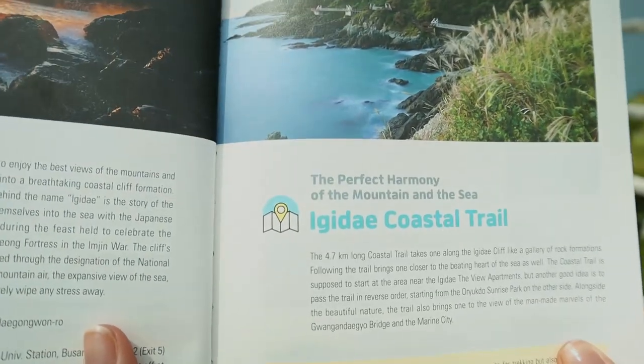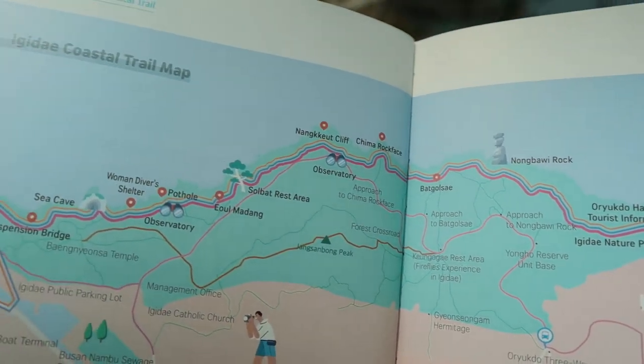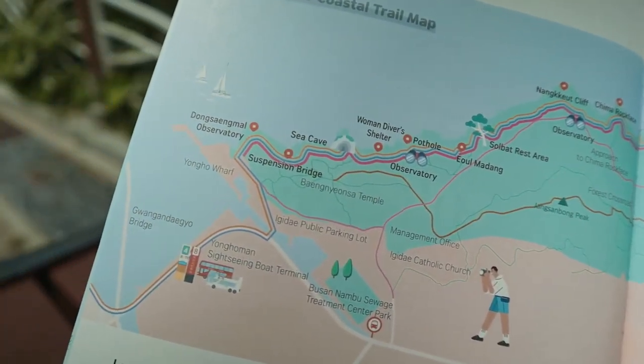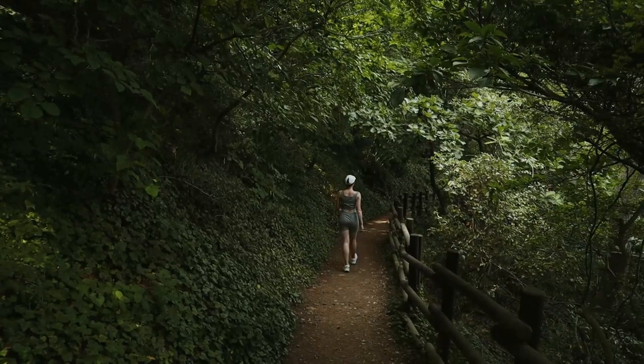We decided to take the Igide coastal trail through Igide Park, a 4.7 kilometer hike known for its steep steps and coastal views. It's about a two and a half hour hike in total and moderate to high difficulty.